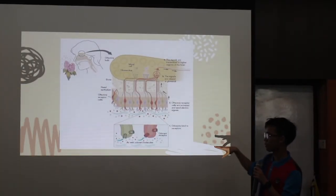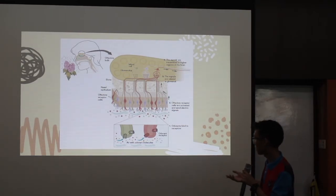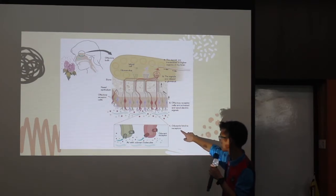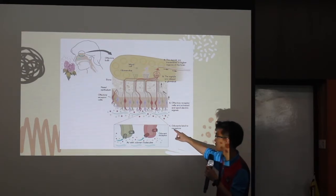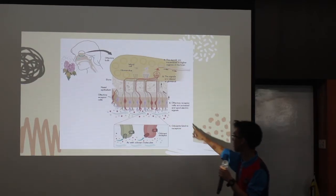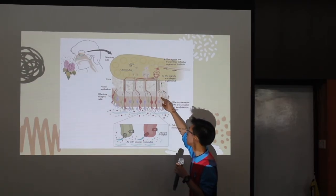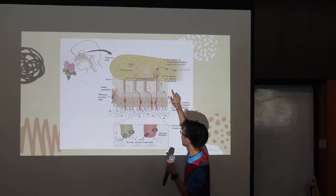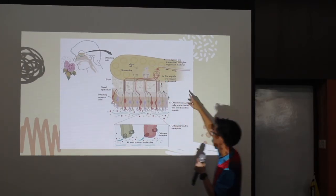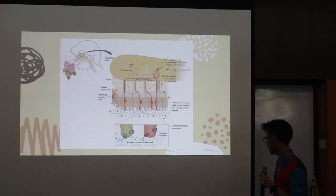This is a summary of what happens when you smell something. First of all, the odorant binds to receptors here. Then the olfactory receptor cells are activated and send an electric signal upward via the axon. The signals are then transmitted to higher regions of the brain, which is the olfactory cortex.